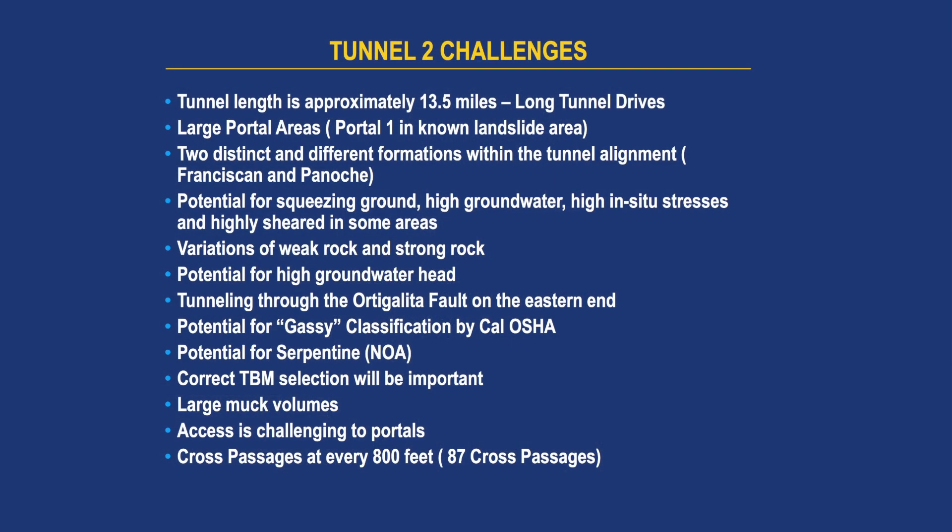For Tunnel 2, the length is quite long. We're looking at long tunnel drives. We have about 87 cross passages in Tunnel 2. There are two different formations, potential for squeezing ground — we saw that in the Pacheco water tunnel — high groundwater head, and we're passing through a fault. We'll probably have a gassy formation and potential serpentine. Correct TBM selection will be important, and access will be challenging.